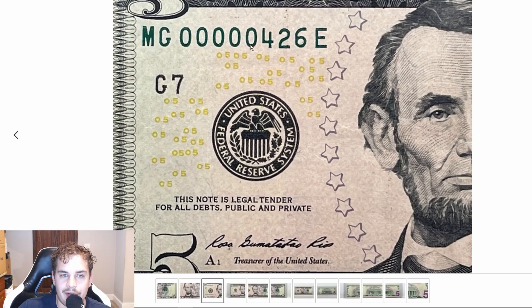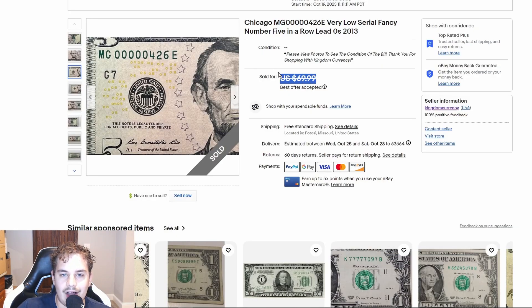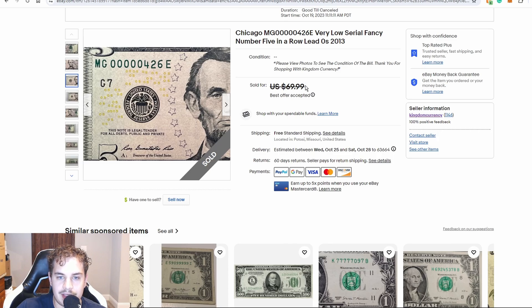Now this is one of my sales — I had it listed for $70. This is a low serial number with five leading zeros on a five dollar bill. This is serial number 426. Somebody sent me a best offer for $40 and I countered back $55, so this is a $55 dollar sale.